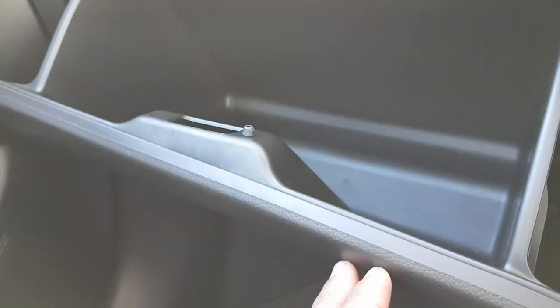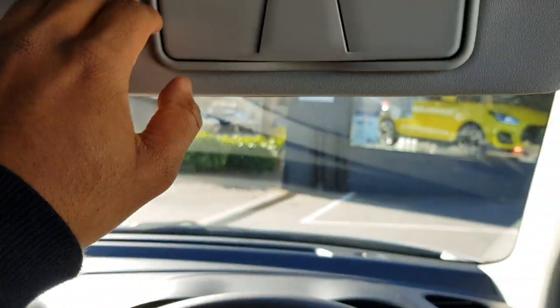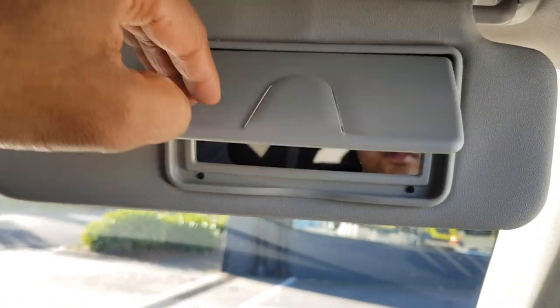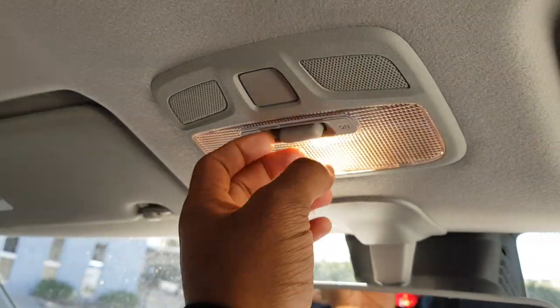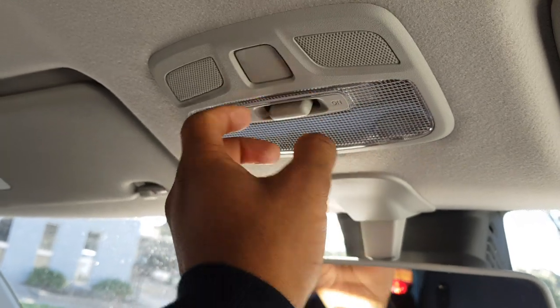Soft and squishy. Sunvisors here, you can see. Vanity mirror. Microphone and lights up here as well.